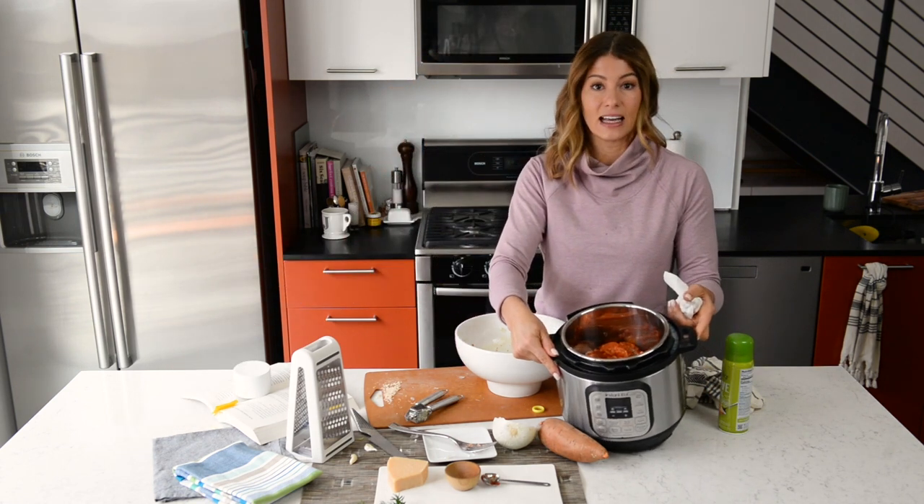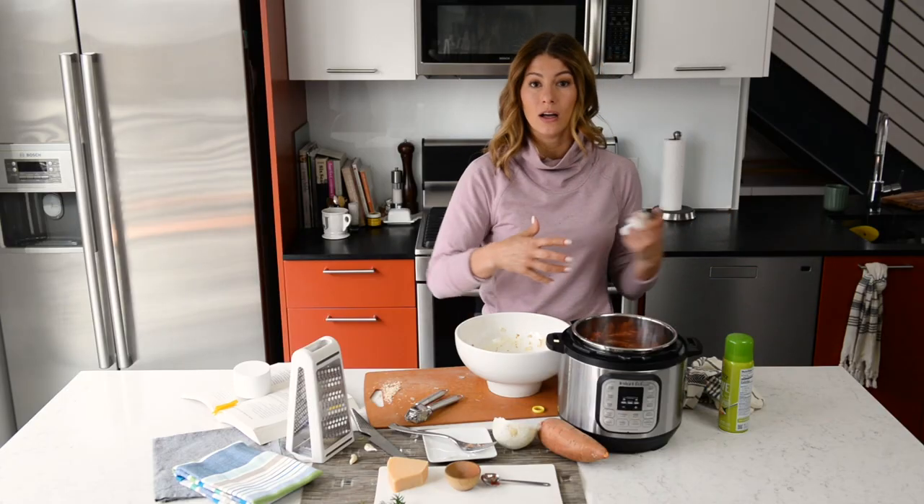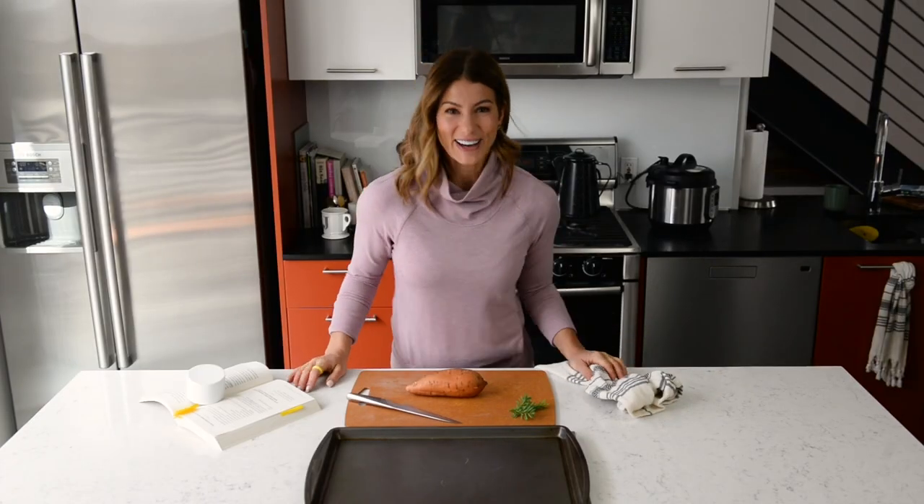That's it — the meatballs are in and ready to go. I'm going to plug this into the wall, and in about six to six and a half hours they'll be ready.